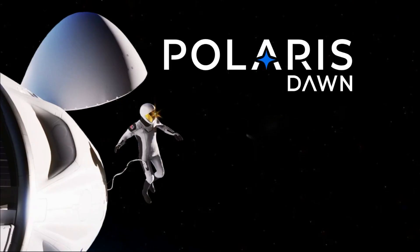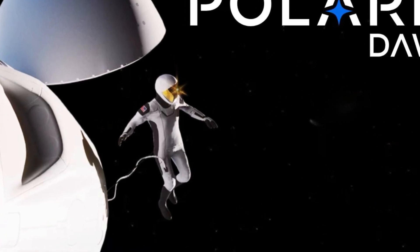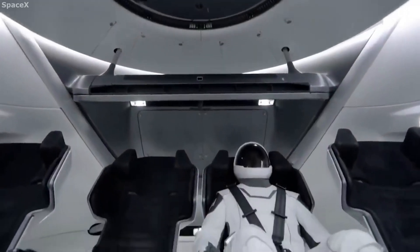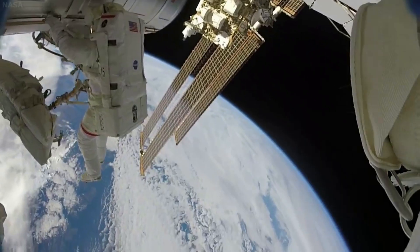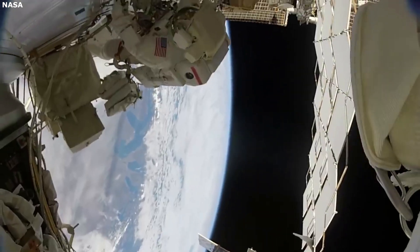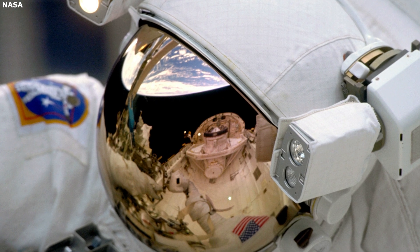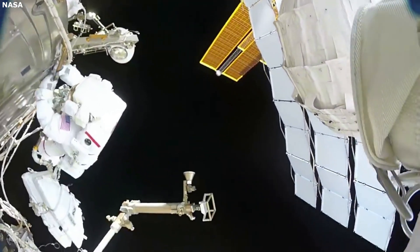The graphic provided by SpaceX shows the Dragon capsule in orbit with an astronaut floating next to the spacecraft. Here you can see some unique features including a gold visor and an umbilical connection to the astronaut and the interior of the Dragon spacecraft. NASA describes that on top of the protective visor are the sun visor and sun shades. The sun visor has a special gold coating that works like the astronaut's sunglasses. Together, the movable sun visor and sun shades protect the astronaut from the sun's strong rays while still allowing a clear visual field. This will be very likely on a future SpaceX EVA suit.